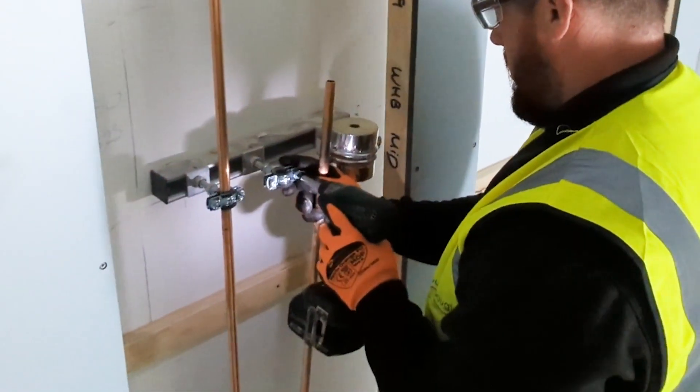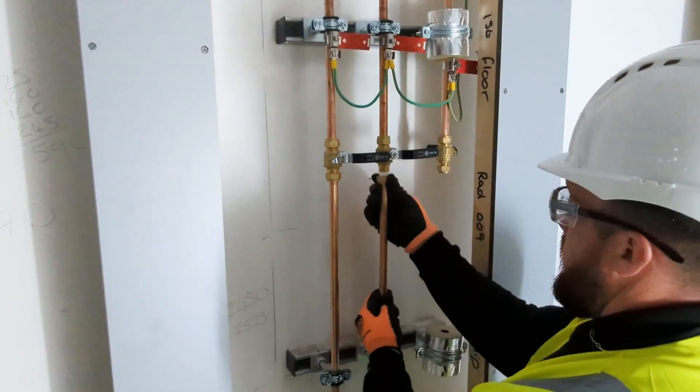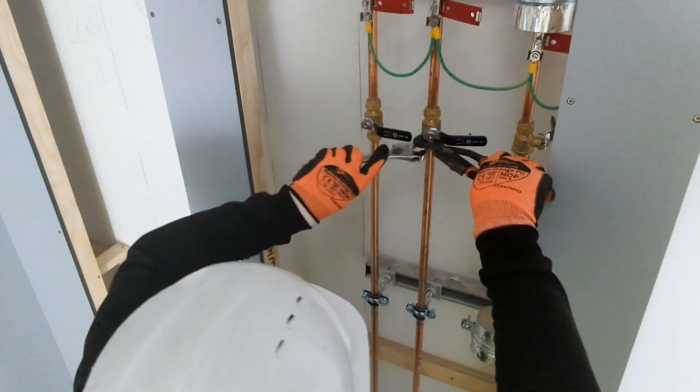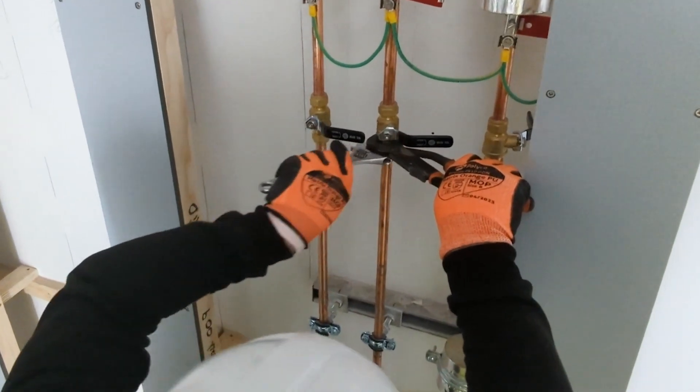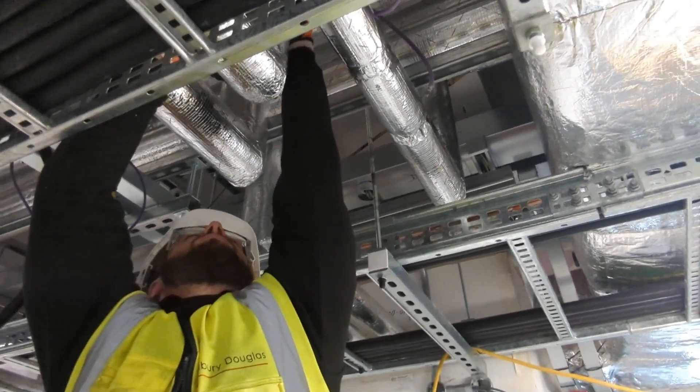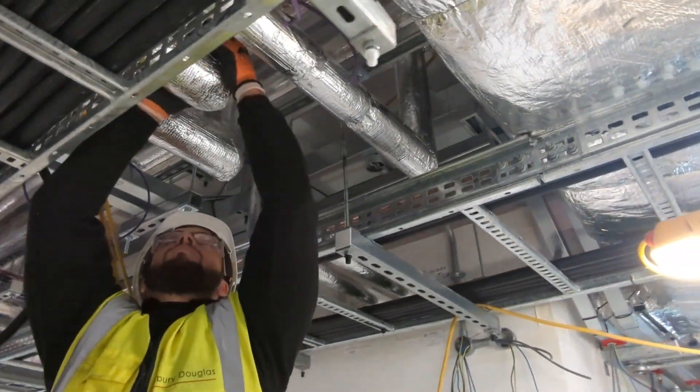Jack also works with metal pipes. He is connecting hot and cold water pipes for a shower and then uses a hand tool called a wrench to tighten the nuts on the joint. It is important for Jack to be good with his hands and also to notice things that are wrong with pipework.